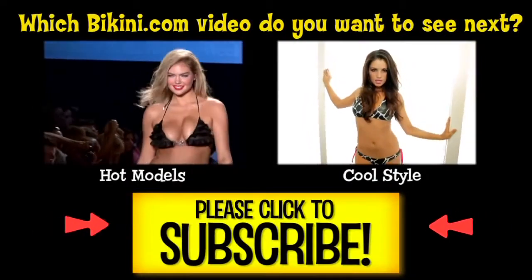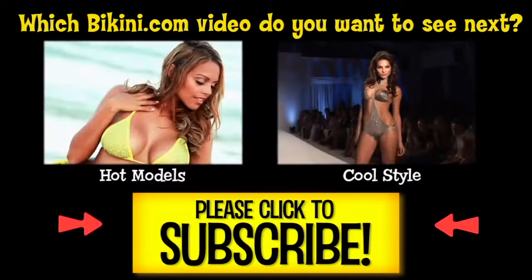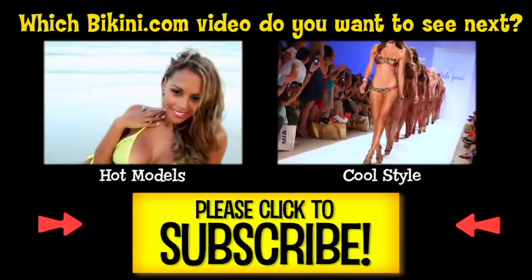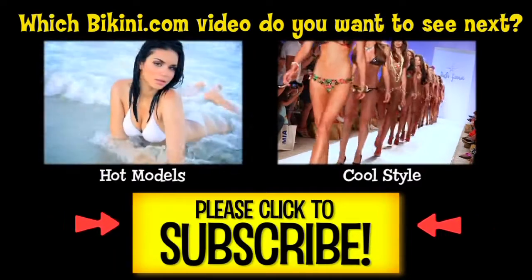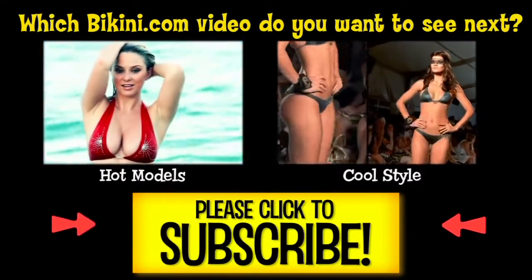Check out more Hot Models and Cool Style. Or better yet, subscribe and enjoy all of the action at BikiniCom, the most bikini-rific web series on YouTube. Subscribe!